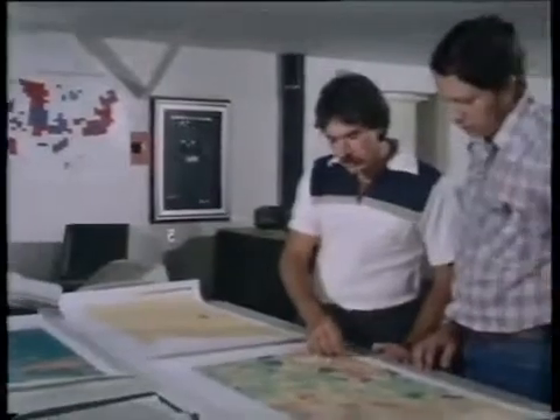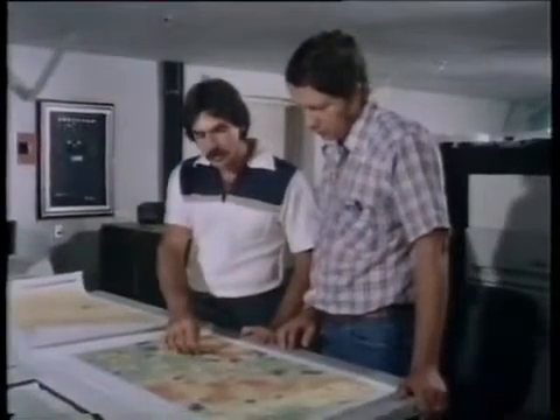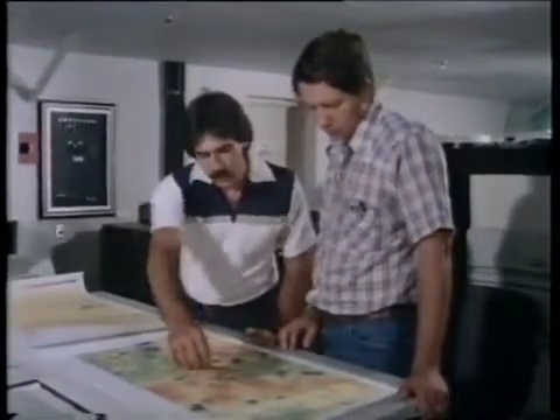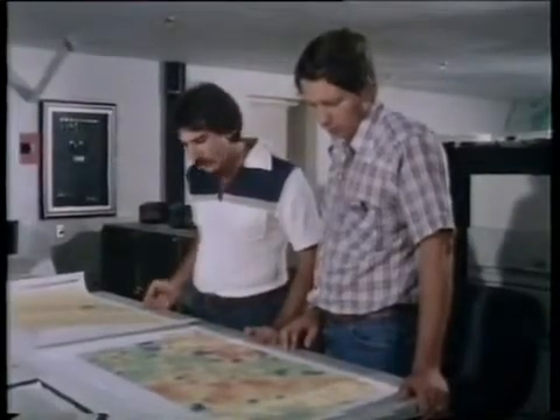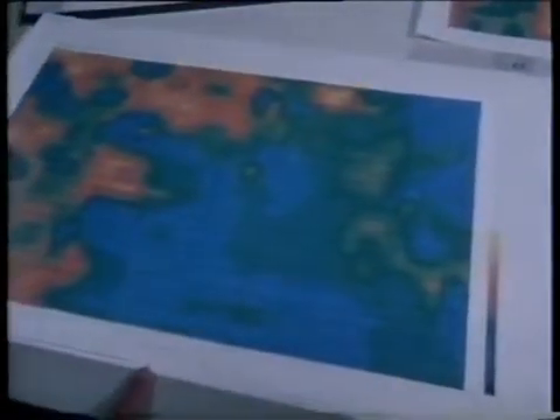The aerial survey is just one part of the programme, and all the information is fed into computers and displayed on uranium contour maps. When the project's completed in 1985, they hope they'll know exactly how much uranium they've got.